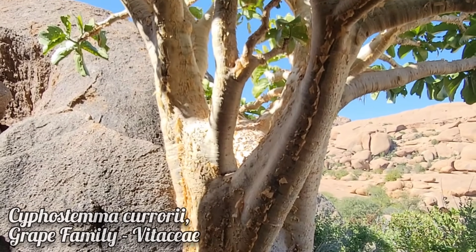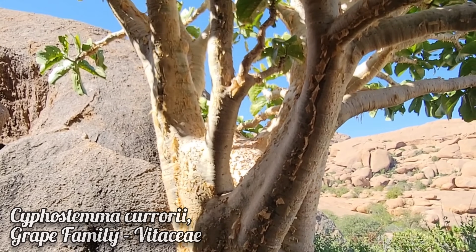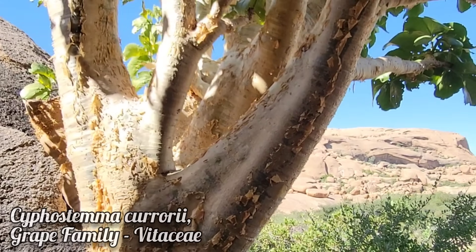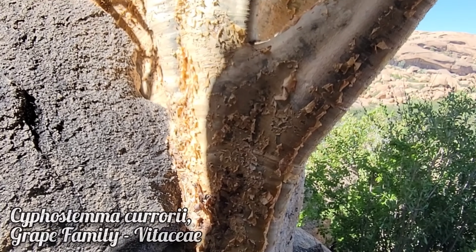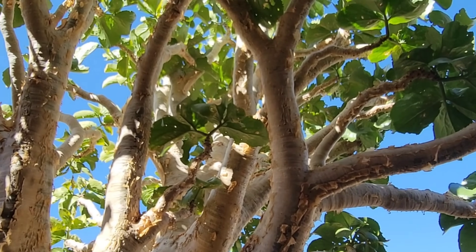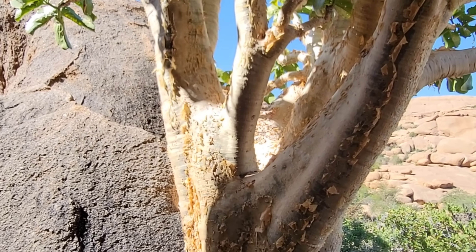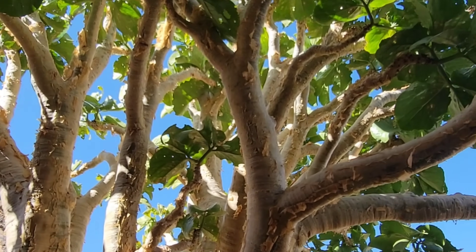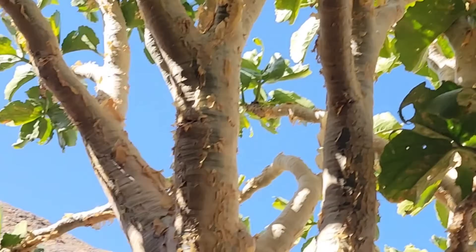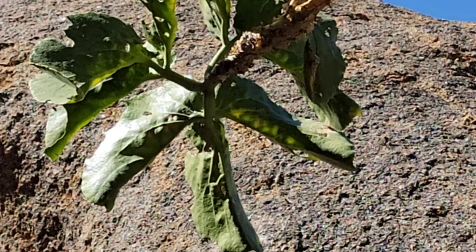Cyphostema is the genus of giant succulent grape — quite a few species, very ecologically successful in southern Africa. This one is Cyphostema currorii — about four foot diameter at breast height. You can see there's a missing trunk right there, and it goes upwards to 20 feet tall. The whole plant probably weighs as much as a pickup truck. It has those coriaceous, very leathery, stiff sclerophyllous leaves. Again, a member of the grape family Vitaceae.